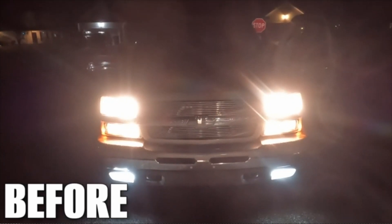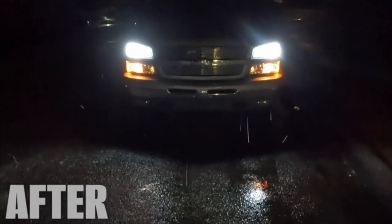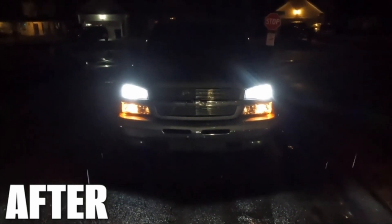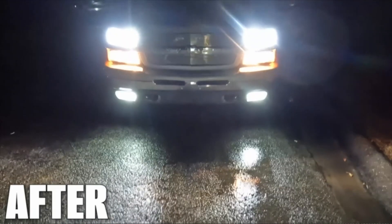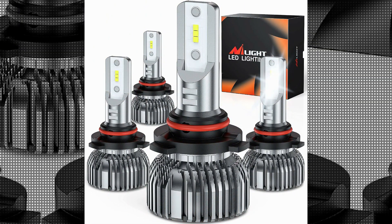The bulbs operate at a voltage of 12 volts, which is compatible with most vehicles, making them incredibly versatile. One notable feature of the Seelight 9005HB3H11 LED Bulbs is their impressive build quality. The item weight of 15.1 ounces indicates a sturdy construction that ensures long-lasting durability.